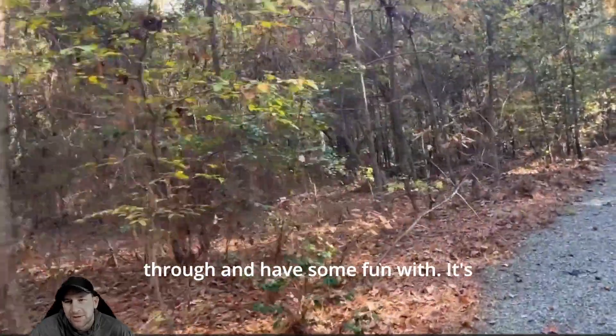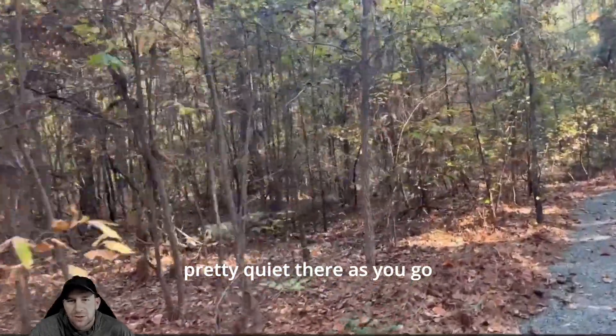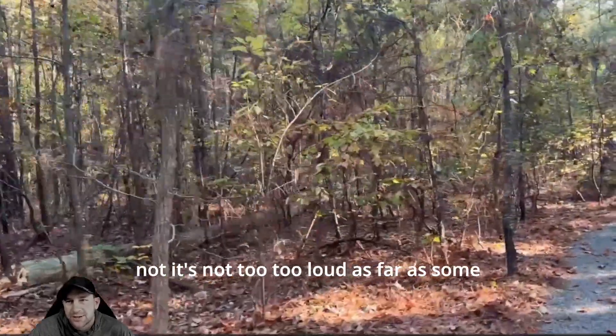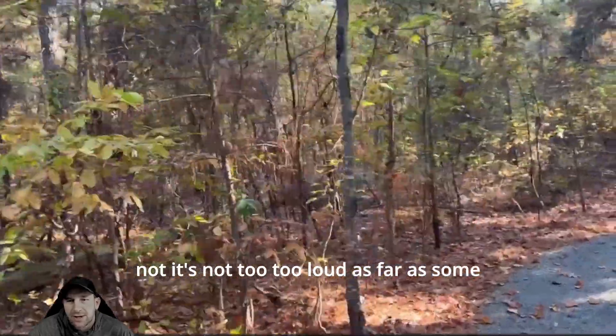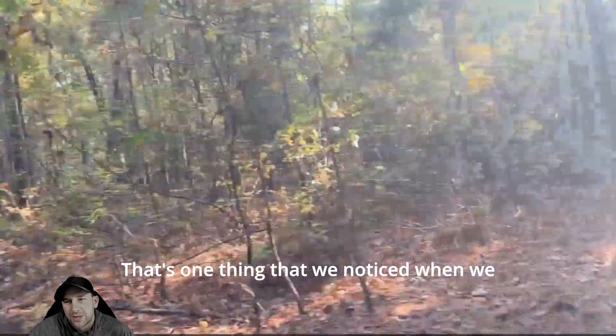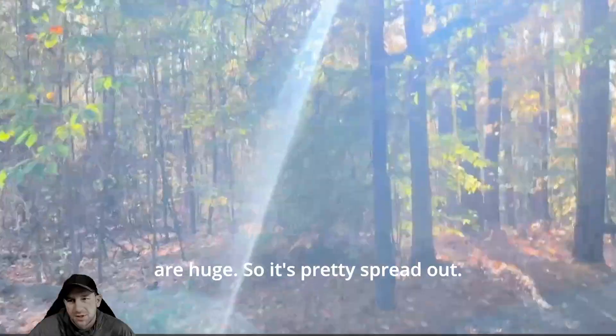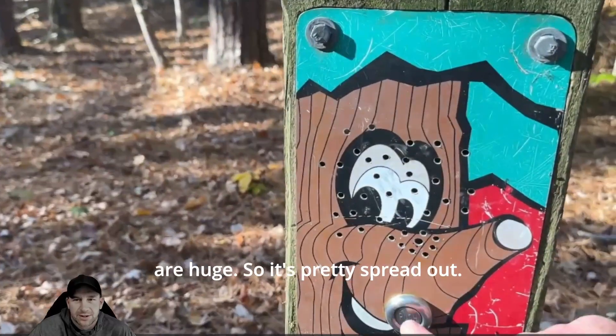It's pretty quiet as you go through the trails, not too loud. That's one thing we noticed in North Carolina and Virginia — a lot of the parks are huge, so it's pretty spread out. Here's one of those trees.